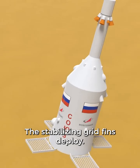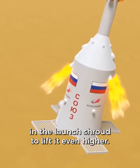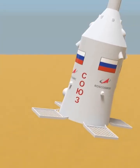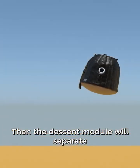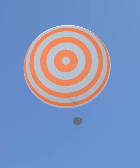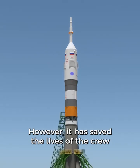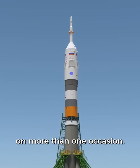The stabilizing grid fins deploy, and there are also more rocket engines in the launch shroud to lift it even higher. Then the descent module will separate and the crew can parachute safely back down to Earth. On most missions the launch escape tower isn't needed; however, it has saved the lives of the crew on more than one occasion.